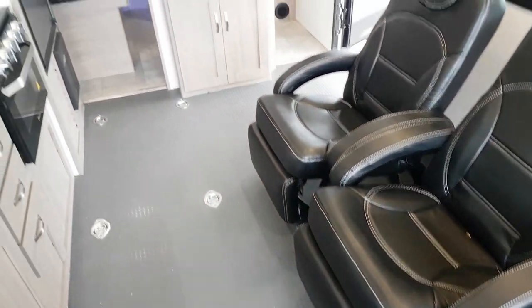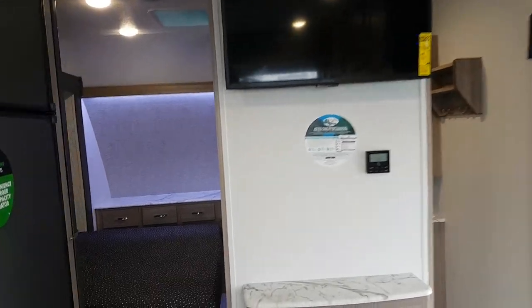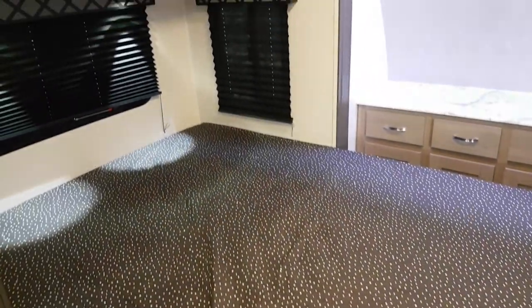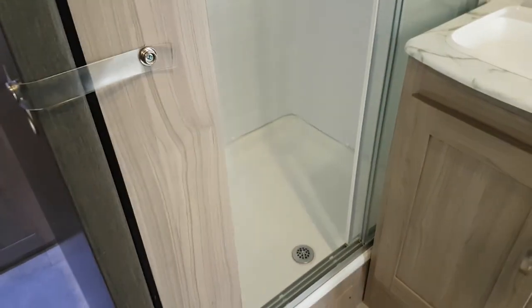You've also got two recliner chairs and an entertainment system — and again, this is a 21-foot trailer, so it's pretty rare to find all this. You've got the walk-around queen with your bed on the slide, and you still get all this extra wardrobe space. Head into the bathroom and you've got an ensuite with a big shower.